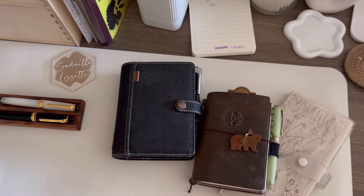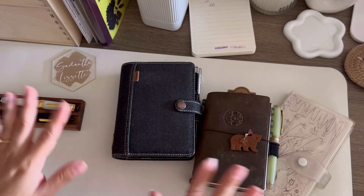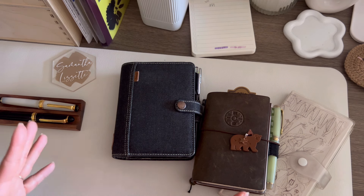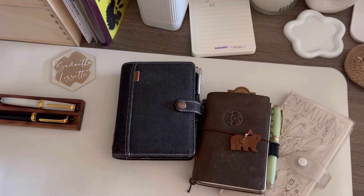Hello everybody, welcome to today's video. I hope this video is not very long, but bear with me because I am going to do a full overview of my system over the past month. A lot of things haven't really changed, but I wanted to go over it because it is already the middle of the year — we are already in the second quarter.